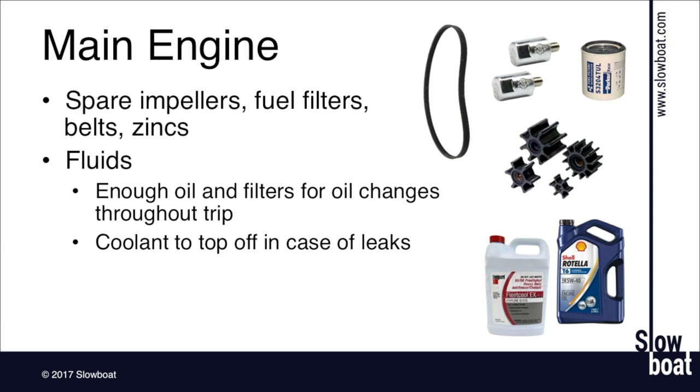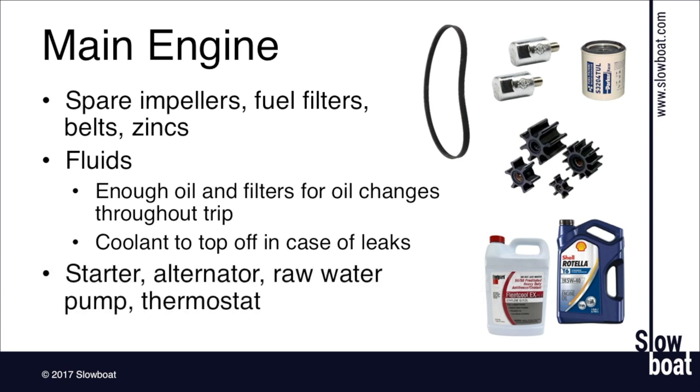I carry quite a bit more in the spare parts category, partly because my boat is a single engine — I've got to keep it going or I'm dead in the water. I like carrying a starter, an alternator, spare raw water pump, spare fresh water pump, spare thermostat, belts, the idler pulley, the belt tensioner, and even spare injectors. There's no such thing as too many spare parts, but start with the basics and build up. Single-engine boats typically carry more spare parts than twins.